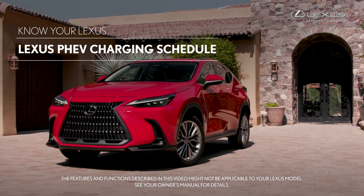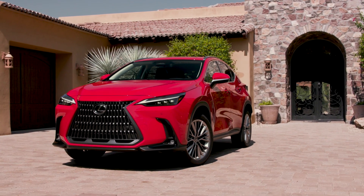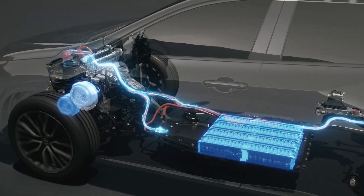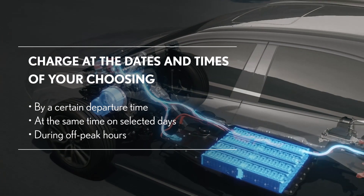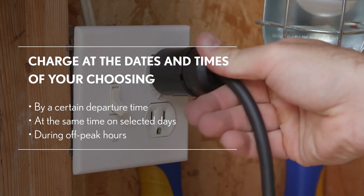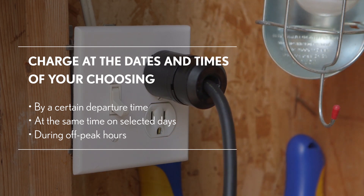The charging schedule feature of your Lexus plug-in hybrid electric vehicle enables you to charge the vehicle's battery at specific dates and times of your choosing. For example, you can set the charging schedule to have charging completed by a certain departure time, or to be carried out at the same time on selected days.